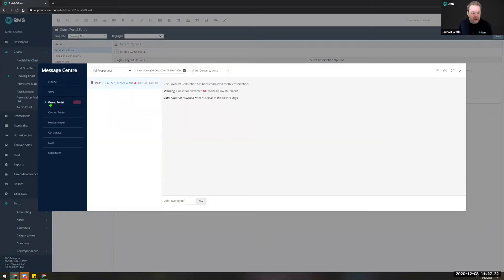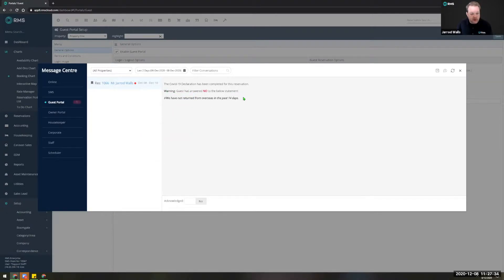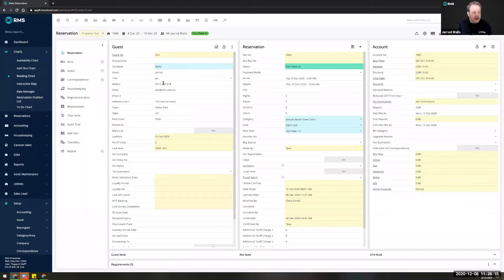We've already had our notification from the guest portal that reservation number 1066 — the one we were just looking at — has answered 'no' to the statement that they have not returned from overseas in the past 14 days. You can click on this to go straight into the reservation. These messages regarding your COVID health declaration are a persistent message, meaning it's going to stay active with the notification on the message center until one of your staff clicks 'acknowledged,' which stamps it with the name, date, and time of the user who actioned it.